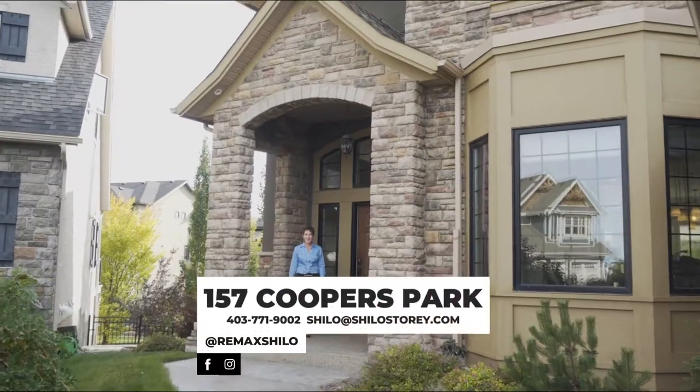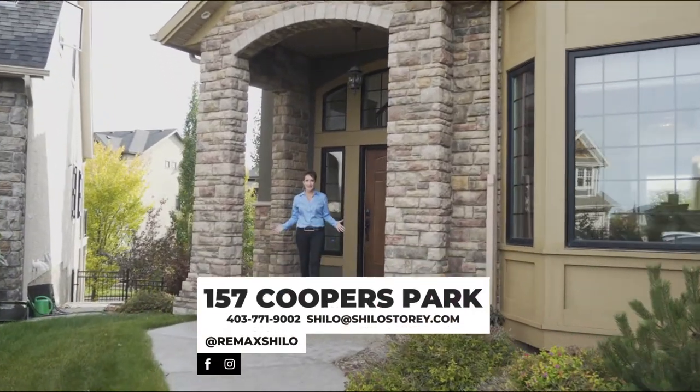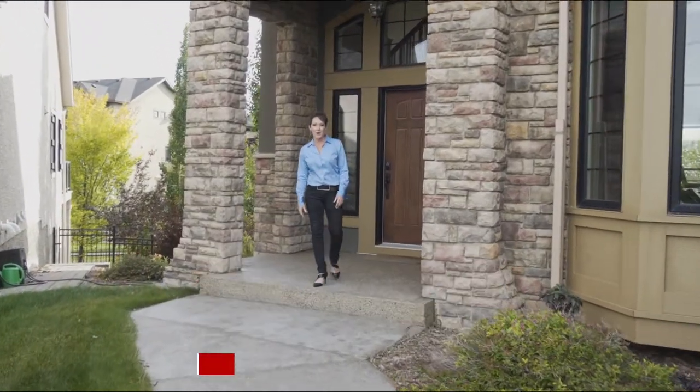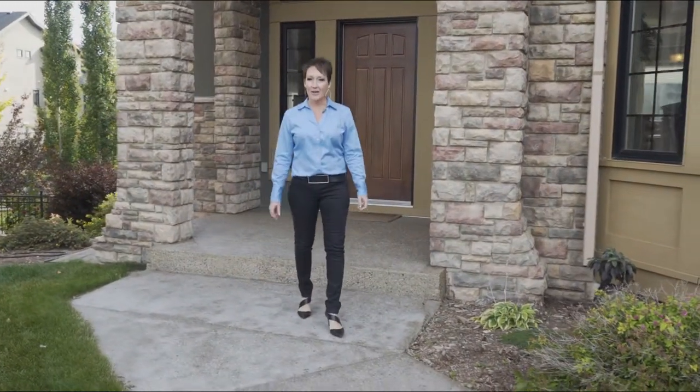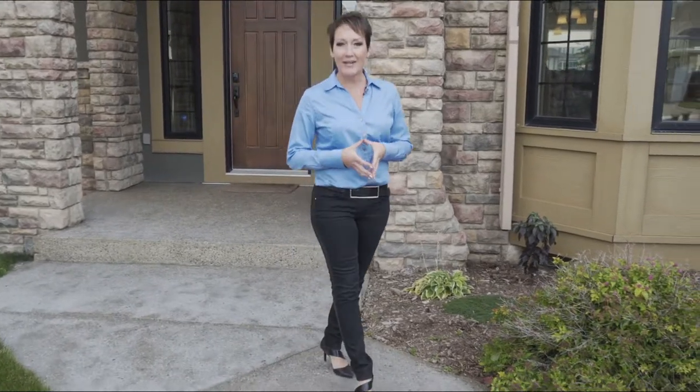Hi, I'm Shiloh Story, the real estate story with RE-MAX First, and I'm super excited to present 157 Coopers Park, situated on the original Coopers Estates on a quiet cul-de-sac. This home is the first time to market, so come on in and check it out.